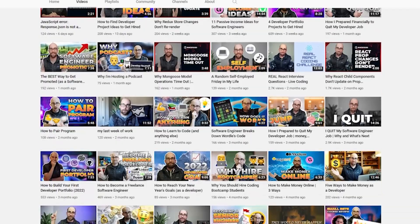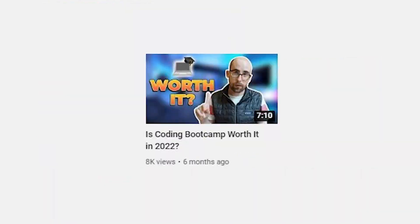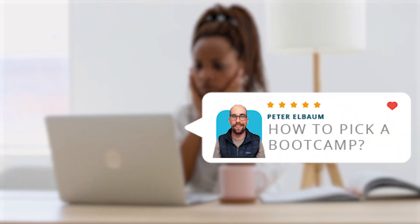If you've been around the channel for any length of time, you probably know that I went to a coding boot camp, and I've also made several videos about coding boot camps in general. As a result, I tend to get a fair number of questions about whether or not you should do a boot camp and what kind you should pick. There are so many boot camps out there — some are great, some are scams — and the boot camp industry isn't very well regulated, so I wanted to talk today about how to pick a coding boot camp.